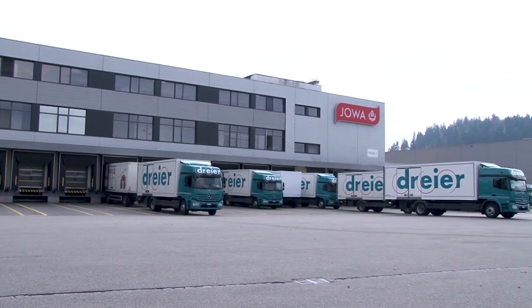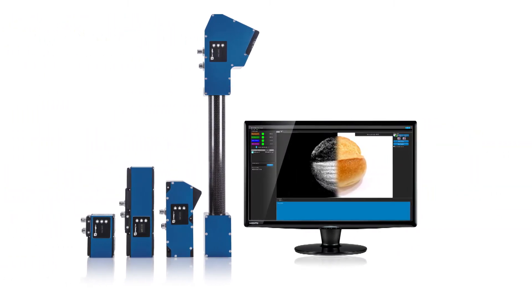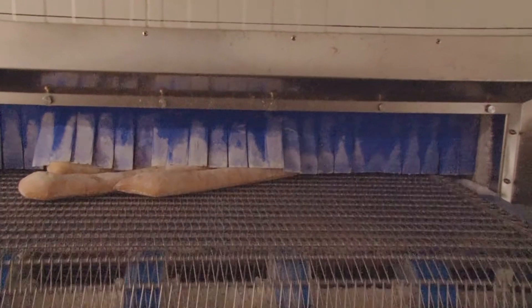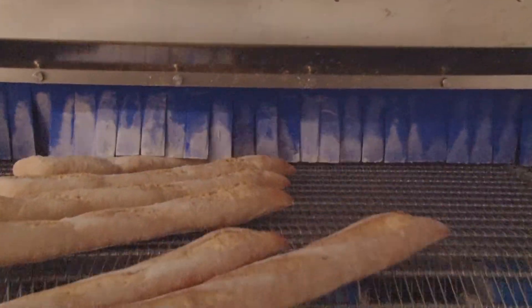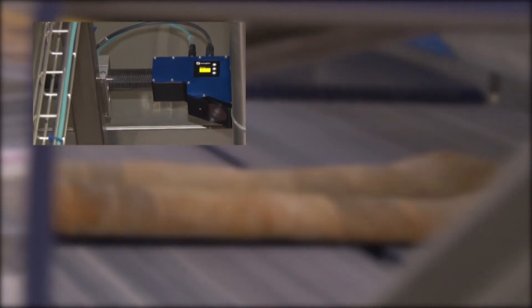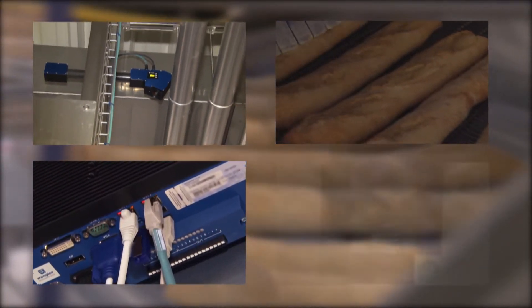At Jova AG, 2D/3D sensors from Wengler MEL are used in order to obtain precise production figures when processing bread products. Numerous different types of breads and up to 260,000 ready-to-eat dough products are detected and counted each day by Wengler MEL's WCAT 3D profile sensor, and the collected data is evaluated by a controller.